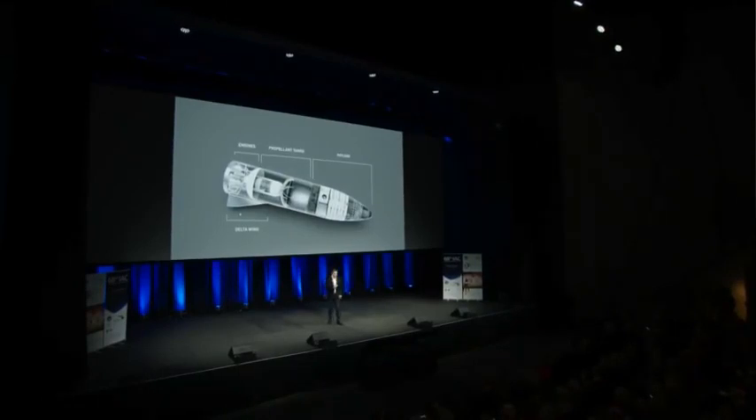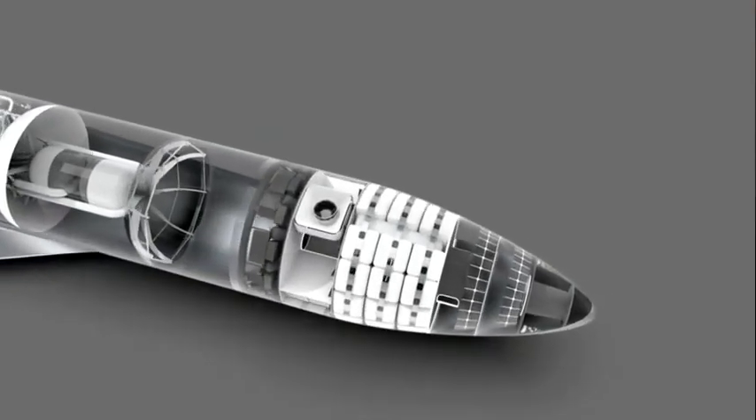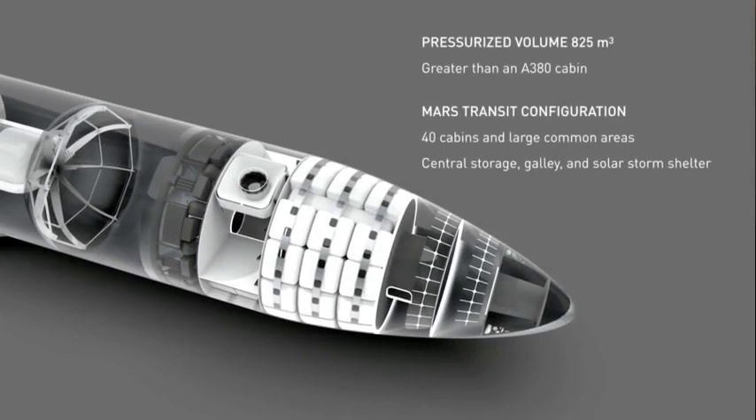We tried to avoid having the delta wing, but it was necessary to generalize the capability of the spaceship so that it could land anywhere in the solar system. The cargo area has a pressurized volume of 825 cubic meters, which is greater than the pressurized area of an A380 — so it's really capable of carrying a tremendous amount of payload.